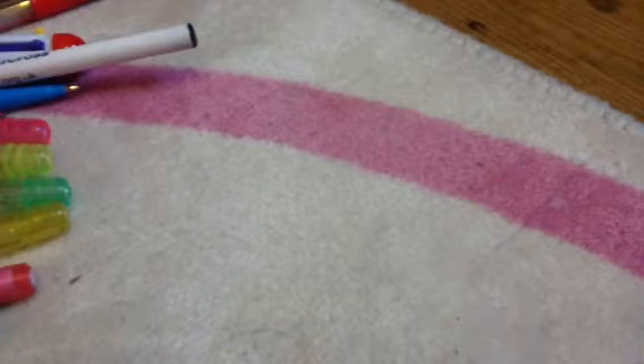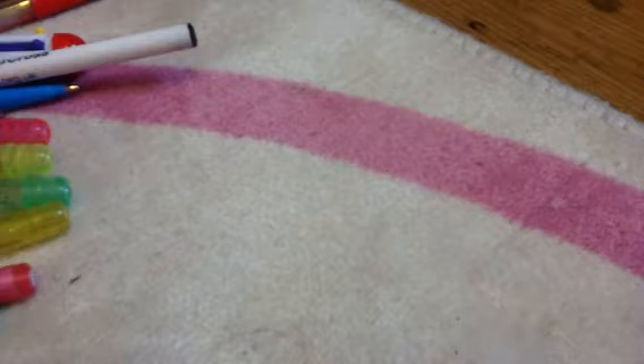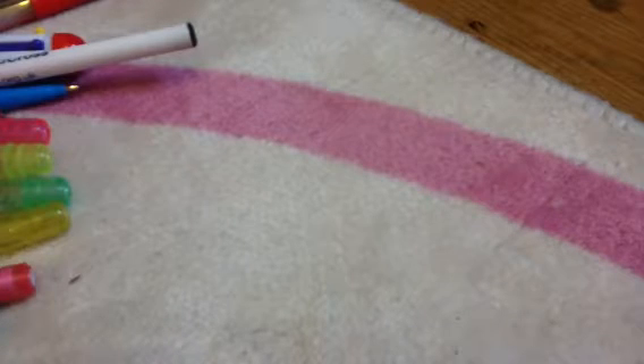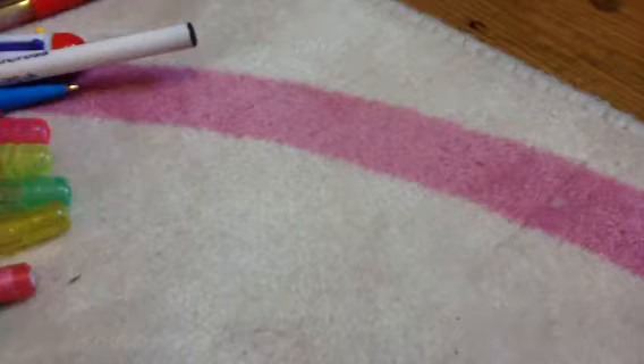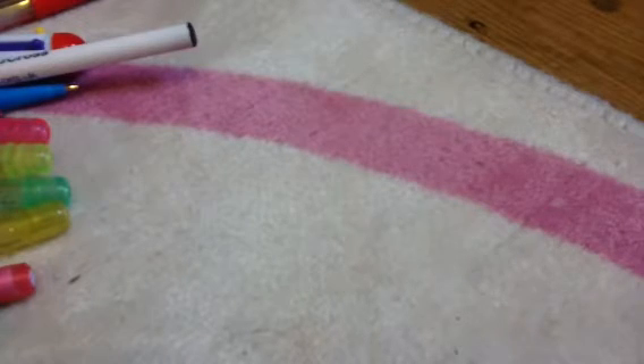Hi everyone, this is going to be an 'all my school stuff' video because I go back to school tomorrow. Let's get started. I don't need to say anything personal or anything to do with what school I go to, so I'm not going to show anything like that.